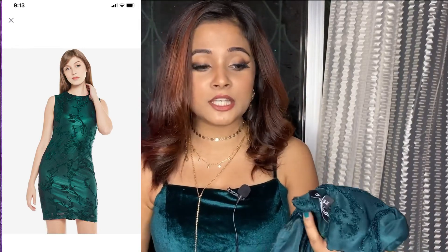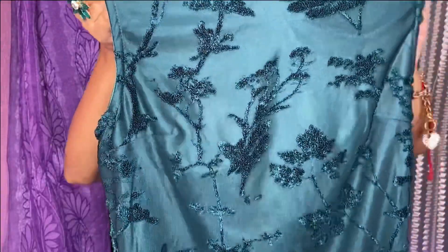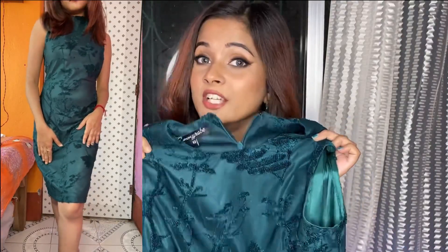The next dress is very beautiful. Its color is green but it appears blue on camera. It has a round neck pattern and this is a sleeveless dress — you will not get any straps with it. You will get a chain and this is a bodycon dress that fits perfectly. In front you will get embroidery work and the same work on the back. I will tell you it is a little transparent. Its price is 999 rupees.